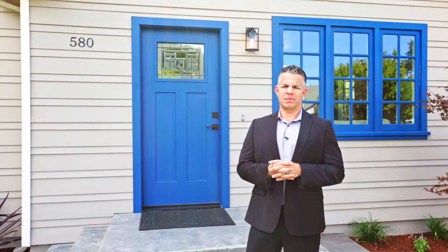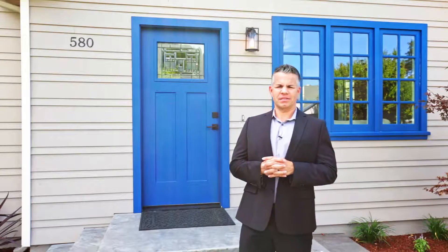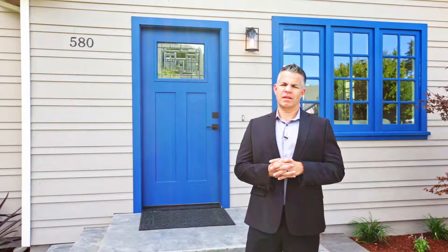Hi, this is Todd Fernandes with Interro Real Estate and I'm sitting outside of beautiful 580 Park Court in Santa Clara, California. This home is a three-bedroom, two-bathroom home, roughly 1,700 square feet sitting on a roughly 6,000 square foot lot.